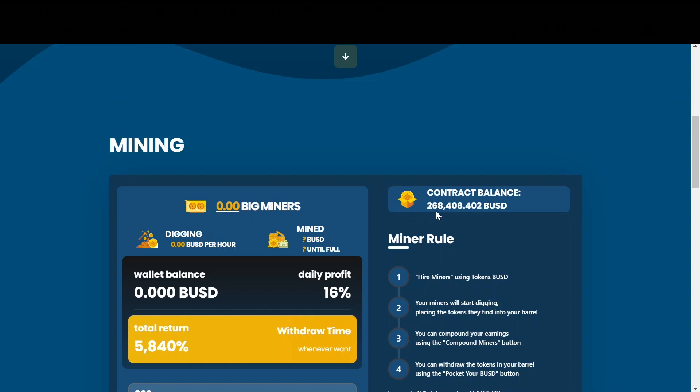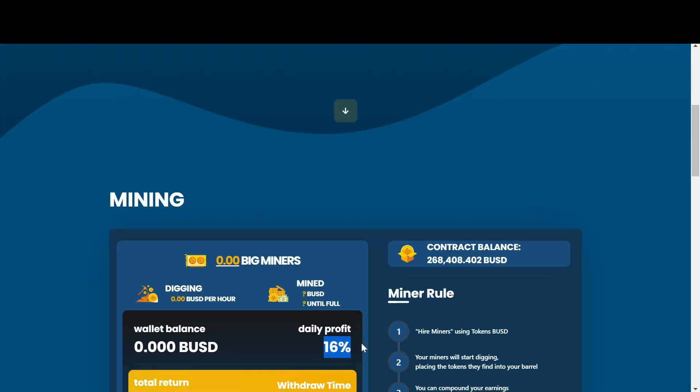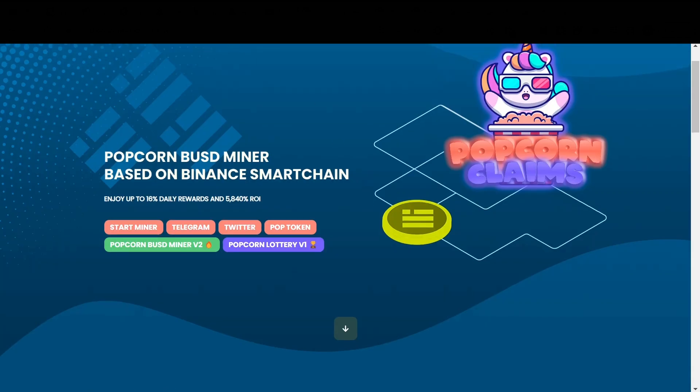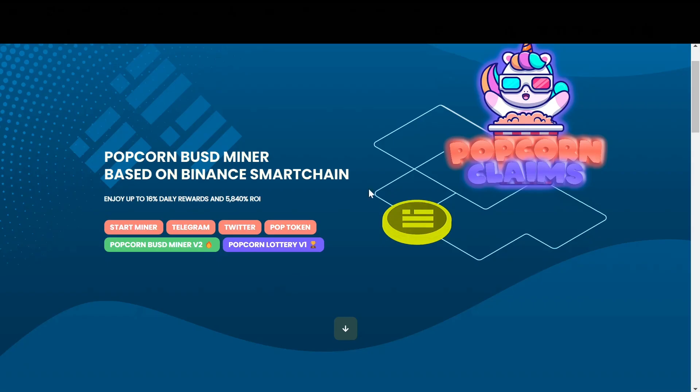This one has been actually outperforming pretty much every single other miner and they are just 14 days old. They currently have over 260,000 BUSD in the contract and you can earn up to 16% daily. In fact, 18 hours ago they launched their more stable version miner, Popcorn Version 2, which pays a fixed 5% daily.